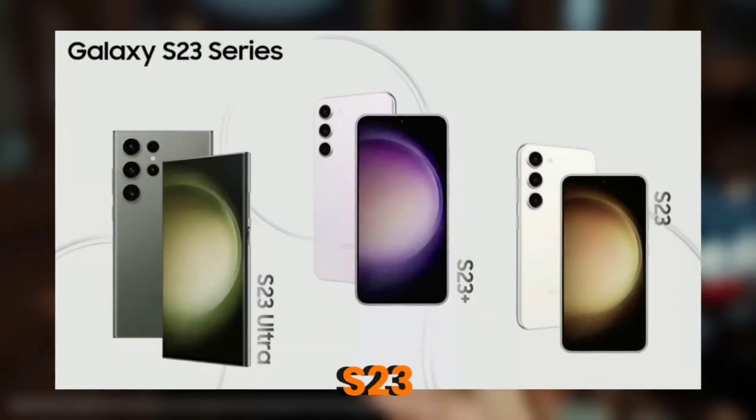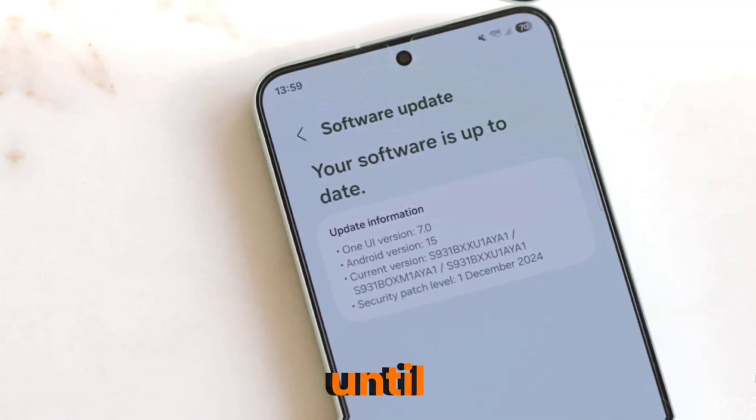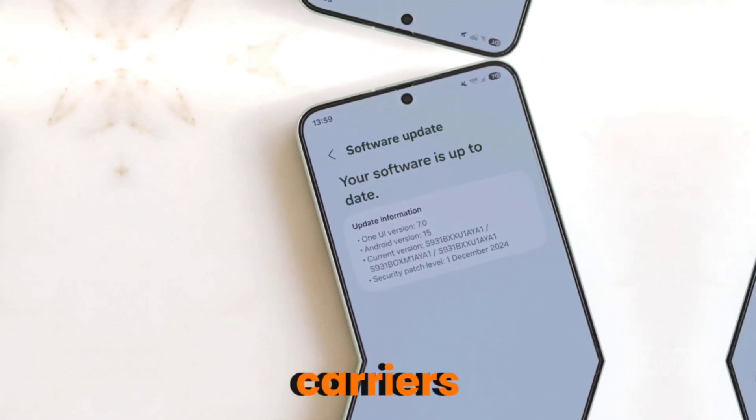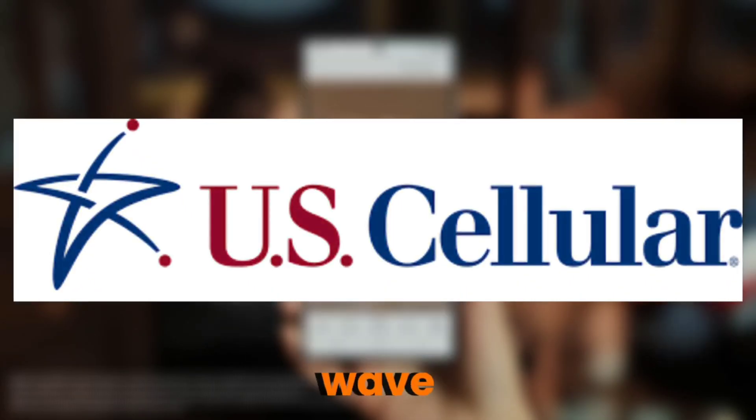And if you're rocking the Galaxy S23, S23+, or S23 Ultra, you might already have it waiting for you. Here's the kicker — this rollout wasn't supposed to happen until May, but Samsung's gone and pulled a fast one. US users on carriers like US Cellular and Xfinity Mobile are the lucky first wave.